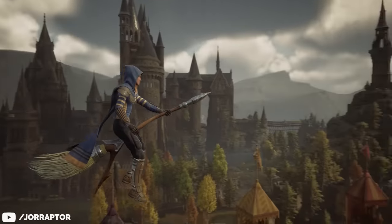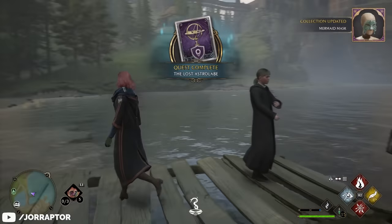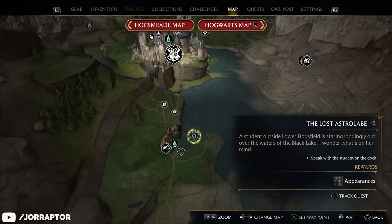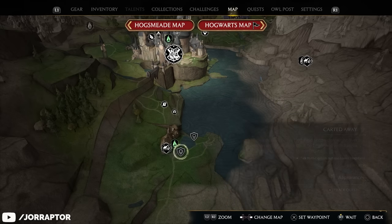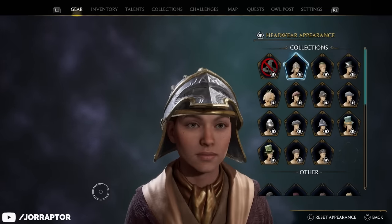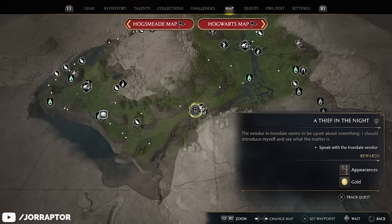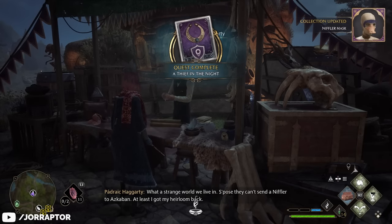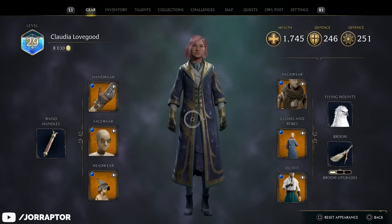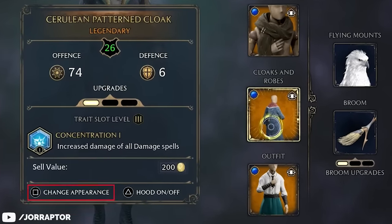It's important to quickly talk about the outfit system, because all these rewards from challenges that you can claim in the menu, and other appearances you get from side quests — like this cool mermaid mask, which is a reward from a quest on the map you can do very early on — are called collections, and can only be shown when you select 'change appearance' in the inventory menu.